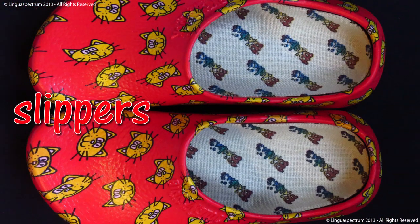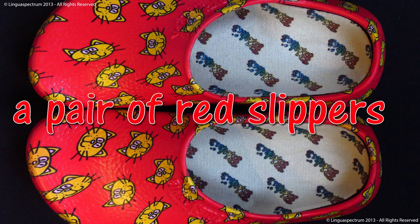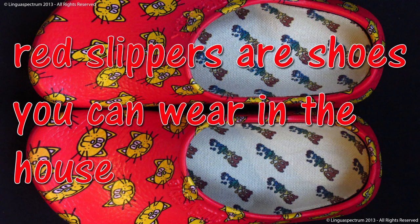Slippers. A pair of red slippers. Red slippers are shoes you can wear in the house.